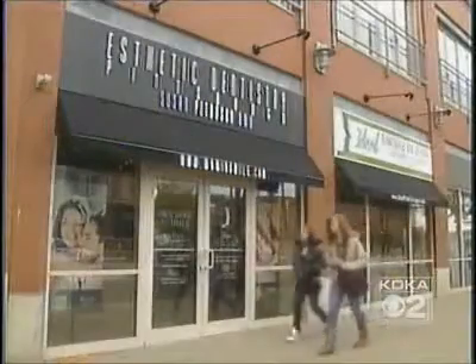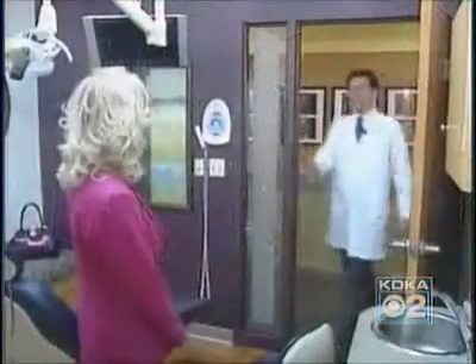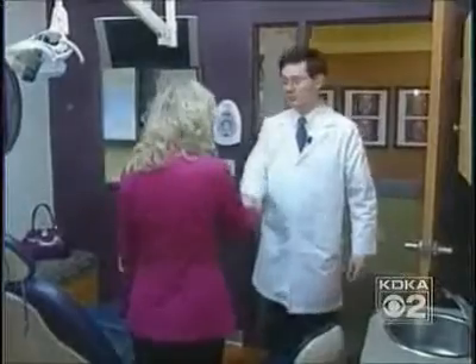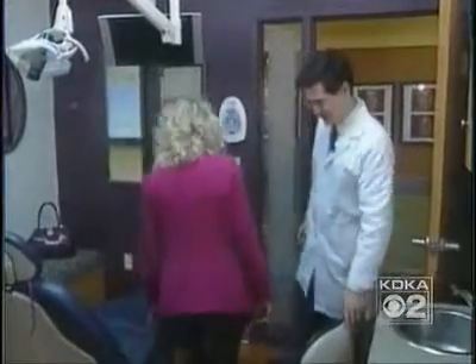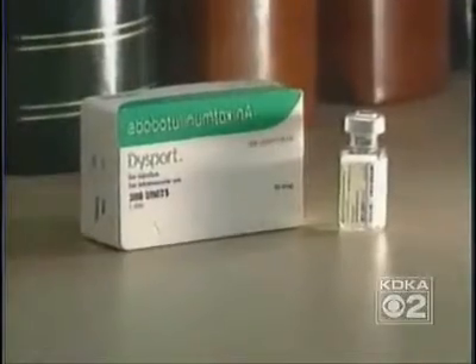Many people come to plastic surgeon Dr. Paul Leong on the south side for the Fountain of Youth. While he doesn't have that, he does have a new tool to erase wrinkles. It's called Dysport. Dysport has been used in Europe since the early 2000s — around 2001 — and it has a long record of effectiveness and safety there.